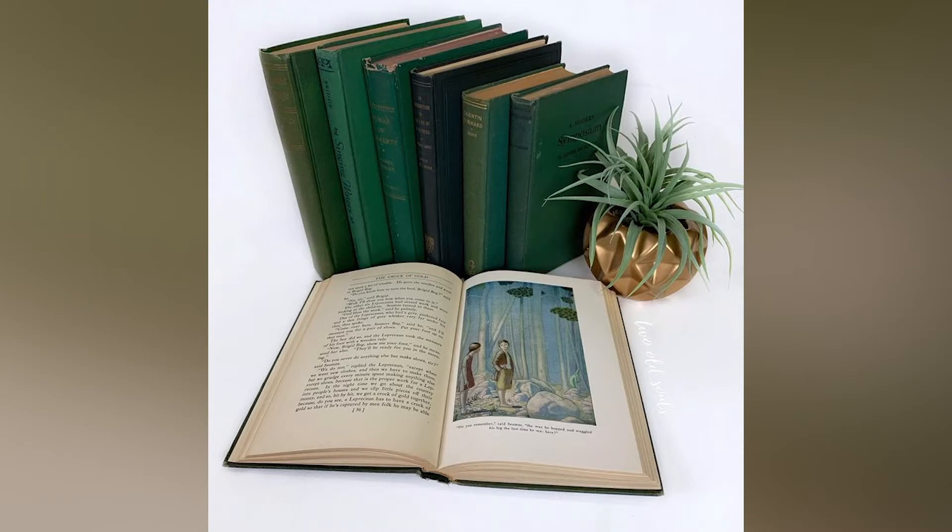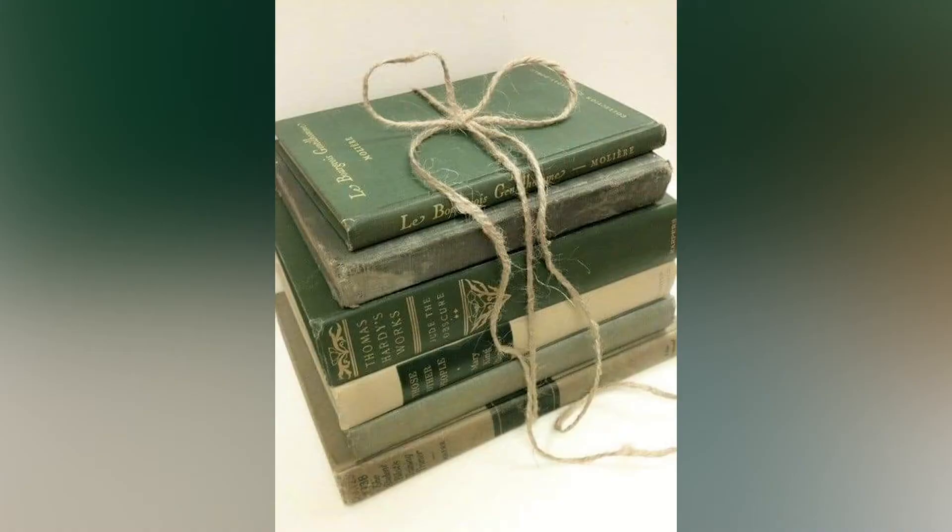Now curators are in a race to catalog the potentially dangerous publications. I happened to be reading at the same time a book about arsenic-containing wallpapers from England in the 19th century.